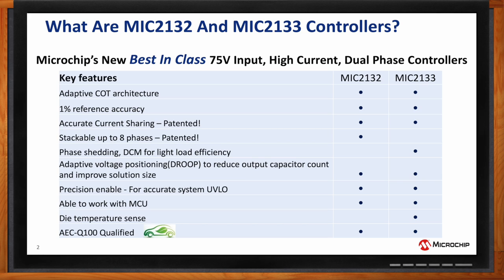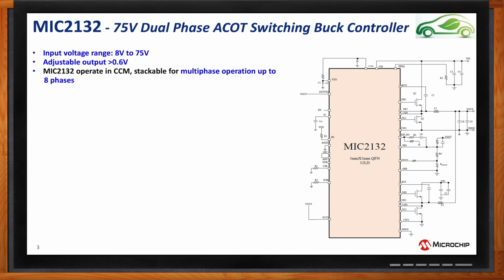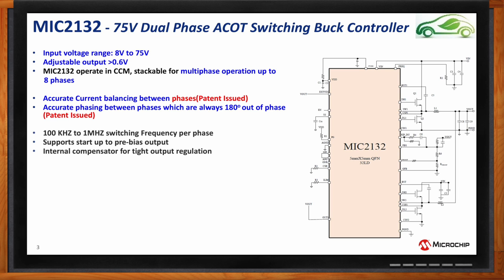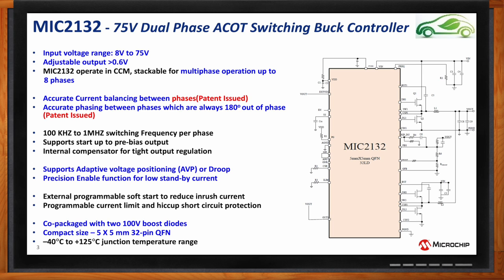Can we take a closer look at the specs for the MIC2132? The MIC2132 is the stackable version — we can create any multi-phase solution: two, four, six, up to eight phases. It features proprietary patented internal circuitry that guarantees current sharing between phases, a programmable switching frequency for customization of external components, external programmable soft start, and programmable current limit. Notably, both the 2132 and 2133 co-package the boost diodes internally, which keeps BOM costs down and simplifies your layout.